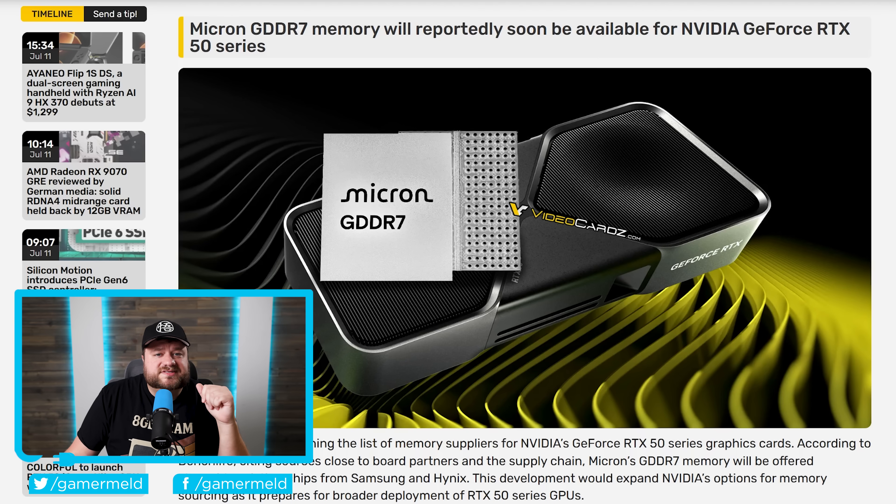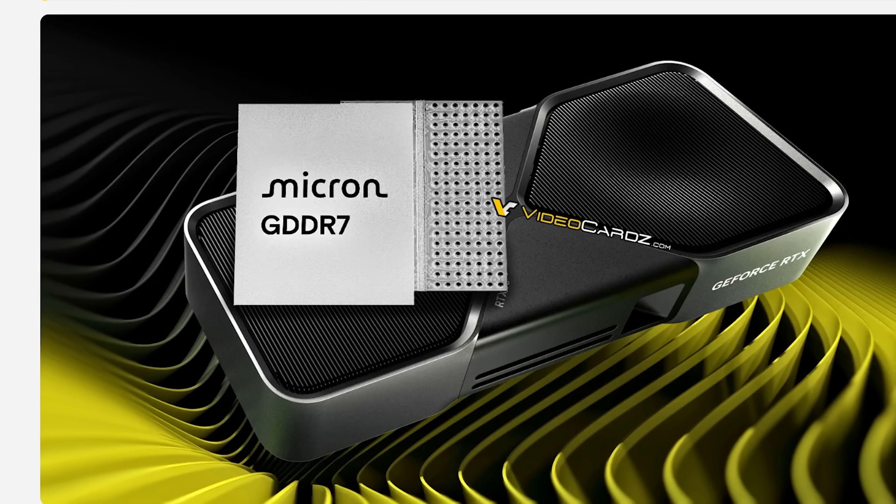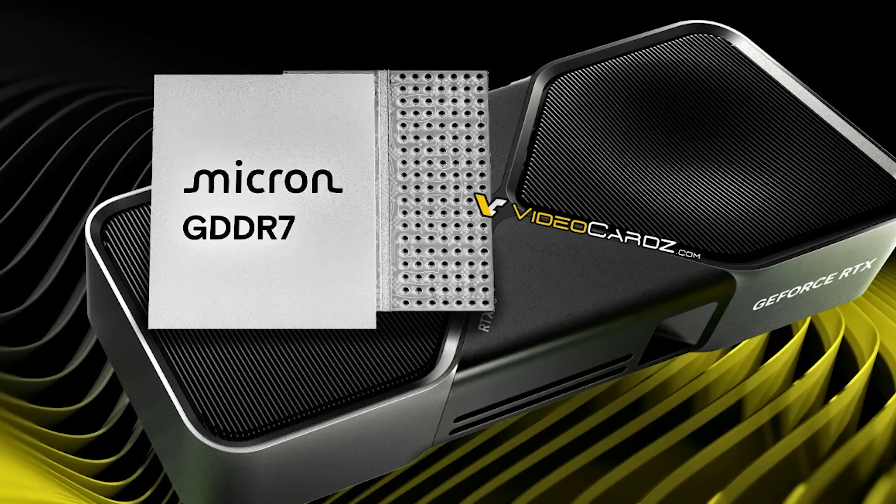Next up for today, it looks like Micron is set to join NVIDIA in making RTX 50 series memory. Now this may not seem all that interesting, but there are actually a couple of awesome things we can learn from this.